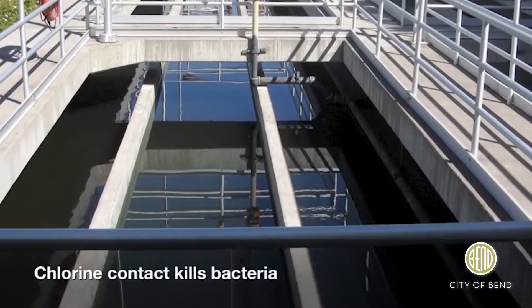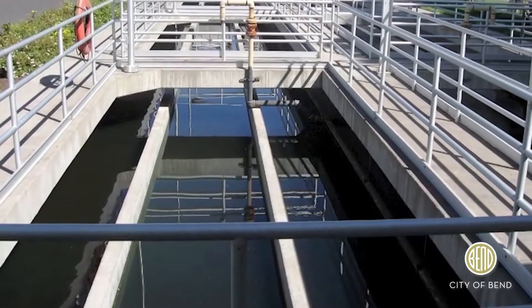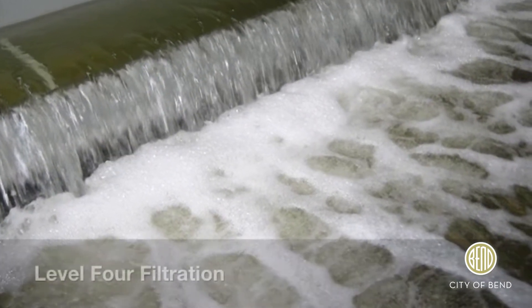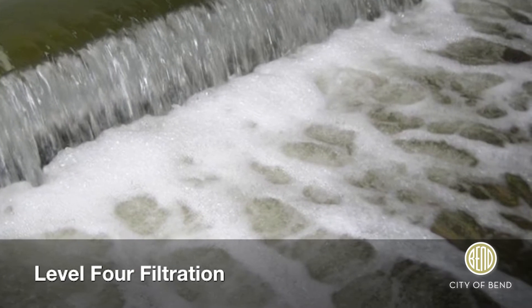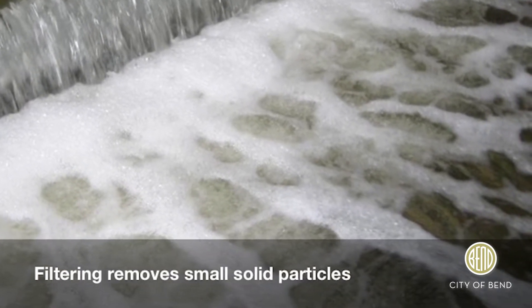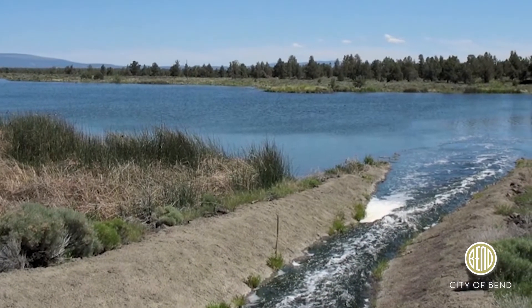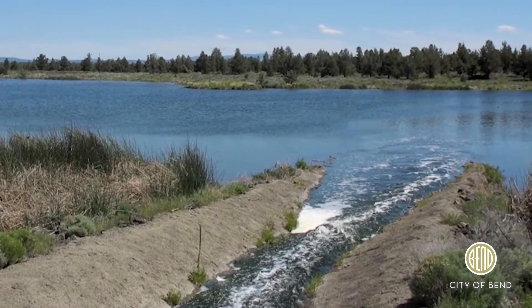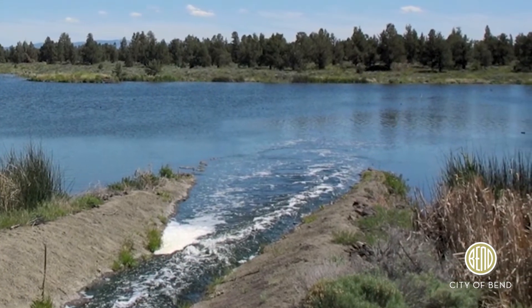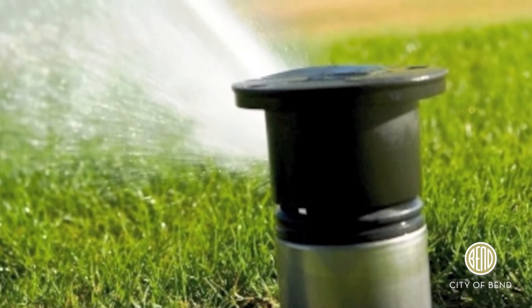Stage five is the water's final stop in the treatment process. Level four filtration is a higher degree of treatment and allows the reclaimed water to be used for irrigation purposes. After flowing through a series of filters, the water has completed its trip through the treatment plant. The treated water can now be released safely back to the environment through evaporation percolation ponds or used for nearby irrigation purposes.